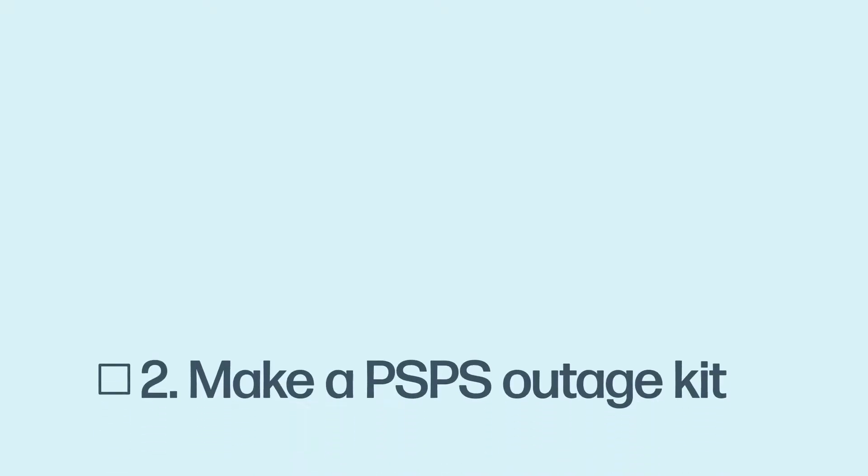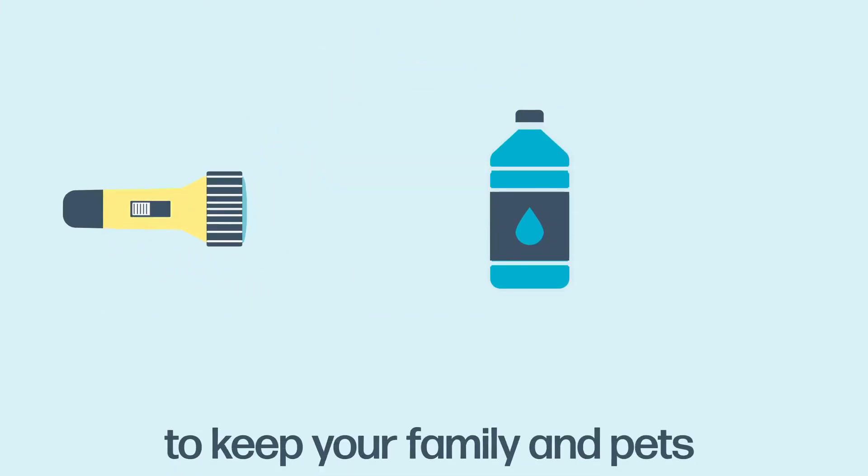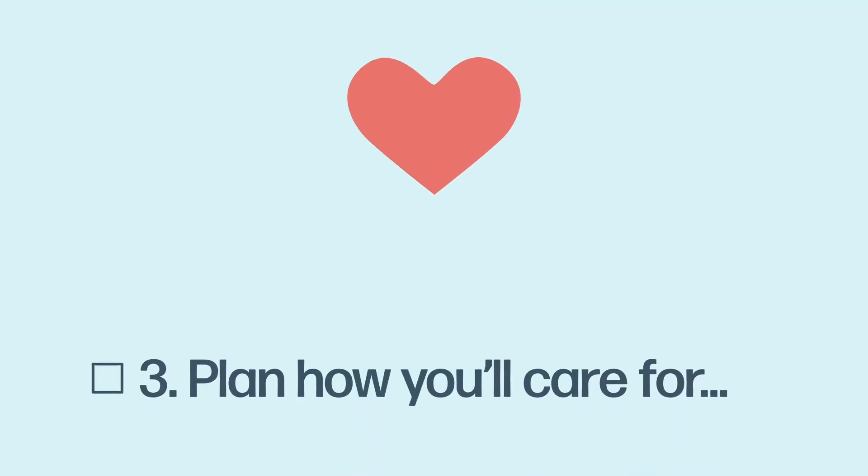Number two: create a PSPS outage kit to keep your family and pets cool, fed, and hydrated. On screen: water, a battery-powered fan, and a flashlight.